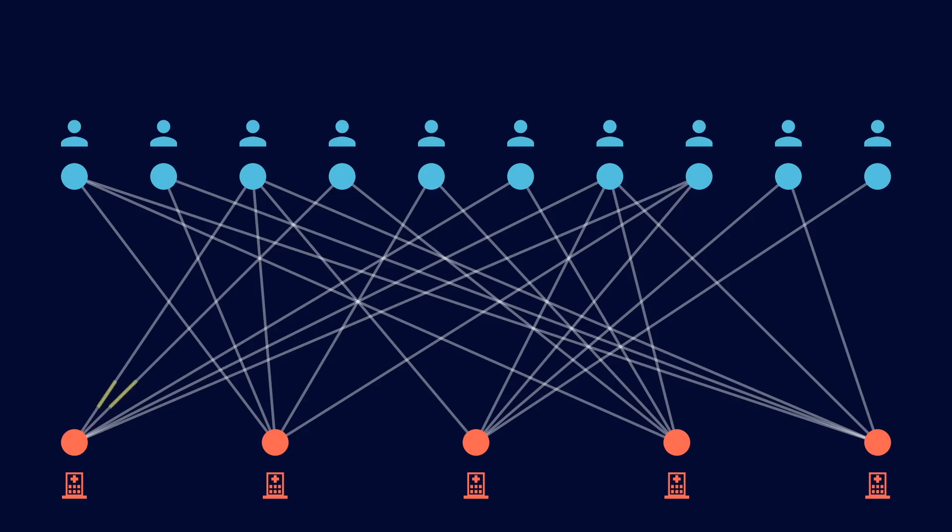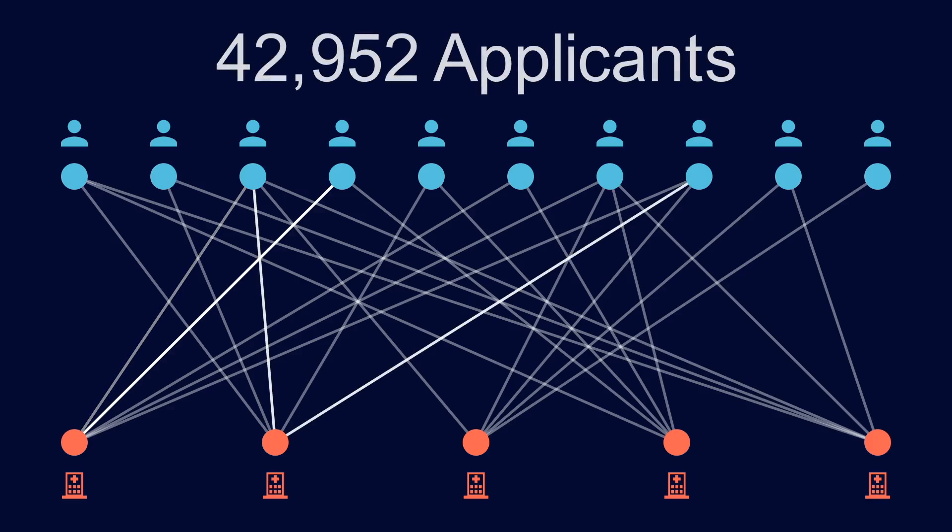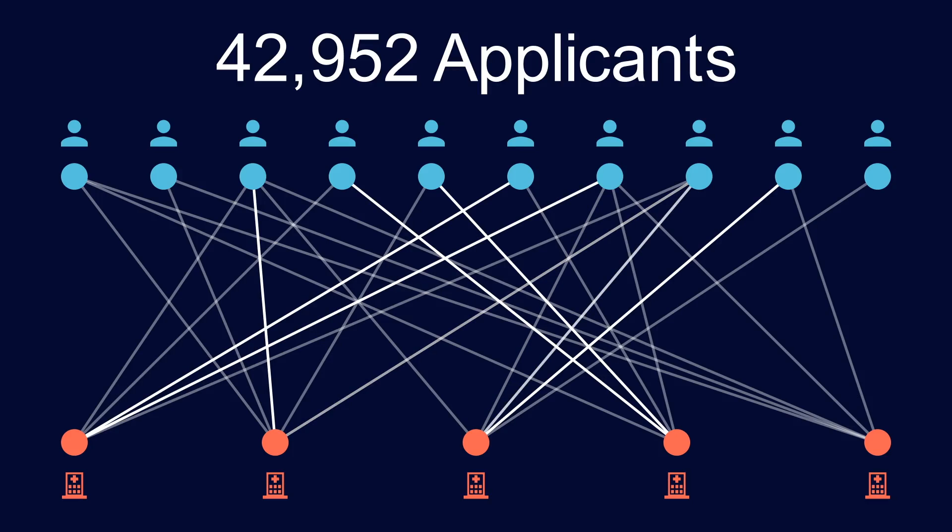This algorithm has a huge impact on society. In 2023, 42,952 medical students voluntarily participated in NRMP in order to be assigned to a residency program. It almost seems like communist social planning and feels dystopian that people are willing to have their future careers decided by some computer algorithm. But without it, the free market was even worse.